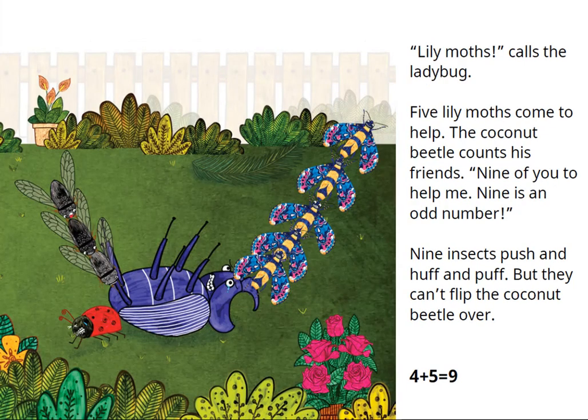Lily moths! calls the ladybug. Five lily moths come to help. The coconut beetle counts his friends: nine of you to help me. Nine is an odd number. Nine insects push and huff and puff but they can't flip the coconut beetle over. Four plus five is equal to nine.